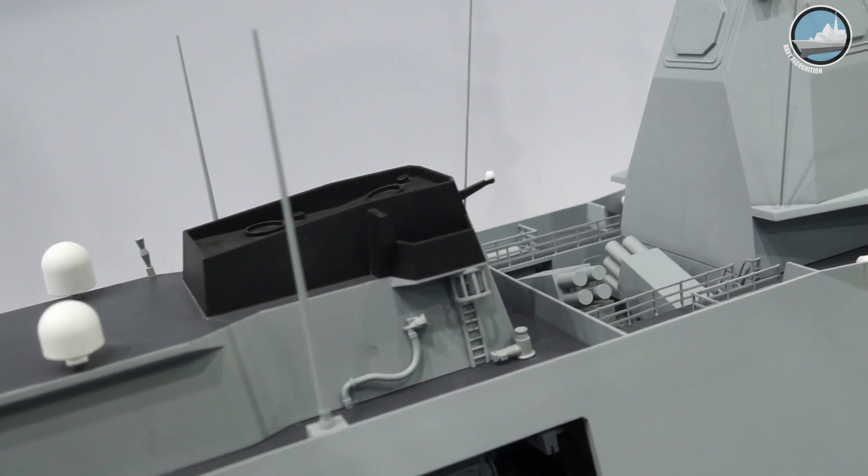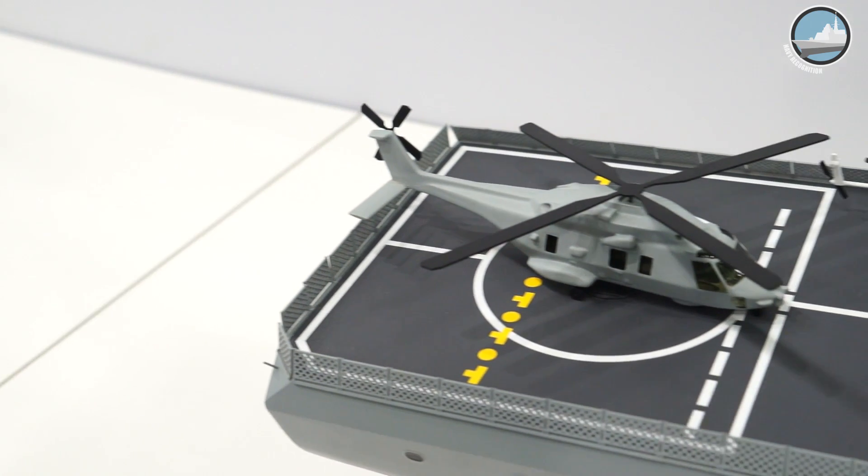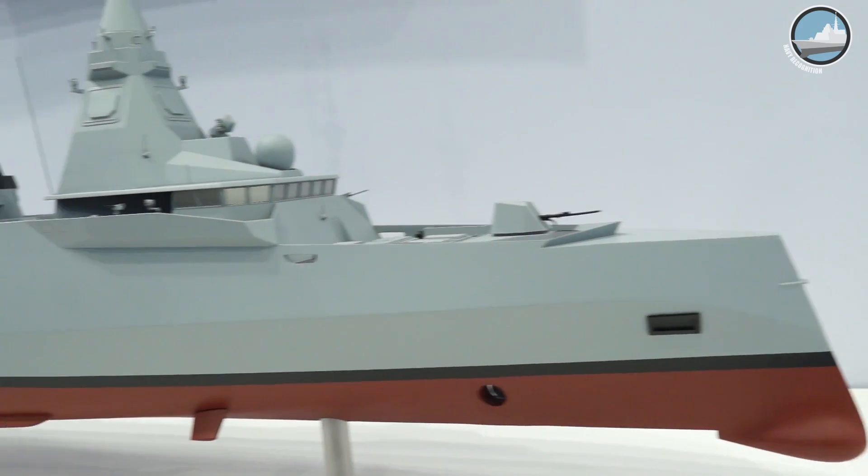In Naval Group, we have more or less 70 high-skilled engineers working in this area, which covers shocks but also signatures.